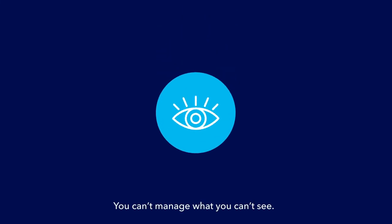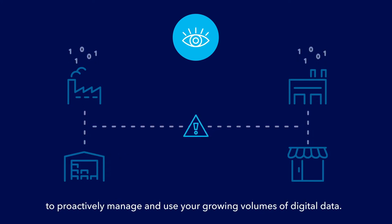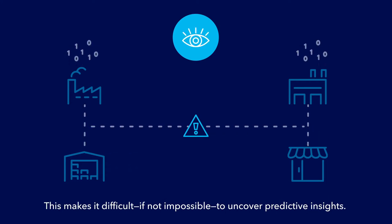You can't manage what you can't see. Siloed operations and systems inhibit your ability to proactively manage and use your growing volumes of digital data. This makes it difficult, if not impossible, to uncover predictive insights.